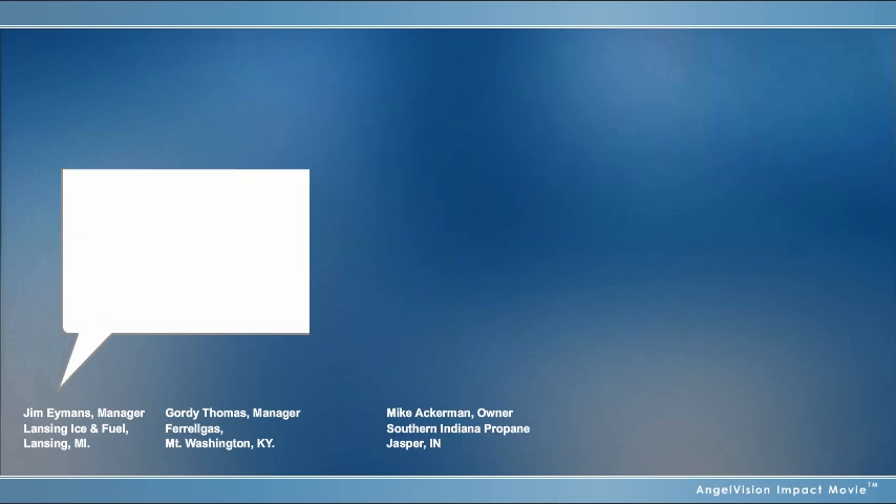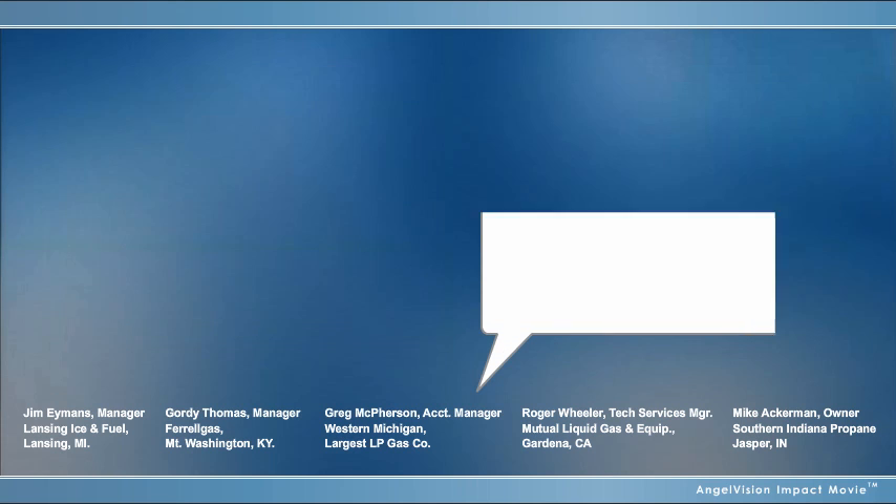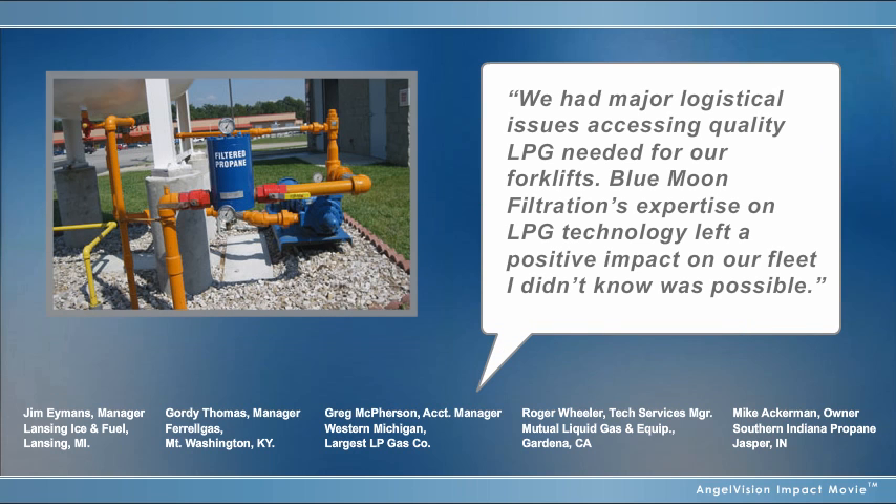But our customers say it better than we can. Since installing Blue Moon Filters, our trucks are no longer troublesome, and I've recommended that we install Blue Moon Filters company-wide. We had major logistical issues accessing quality LPG needed for our forklifts. Blue Moon Filtration's expertise on LPG technology left a positive impact on our fleet I didn't know was possible.